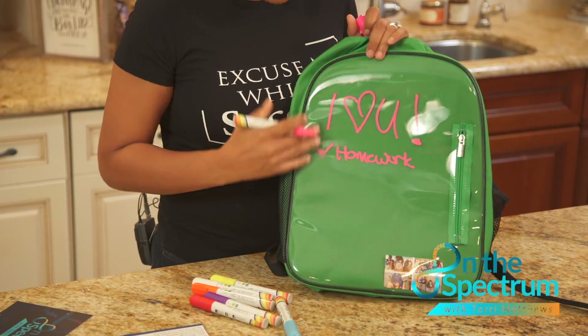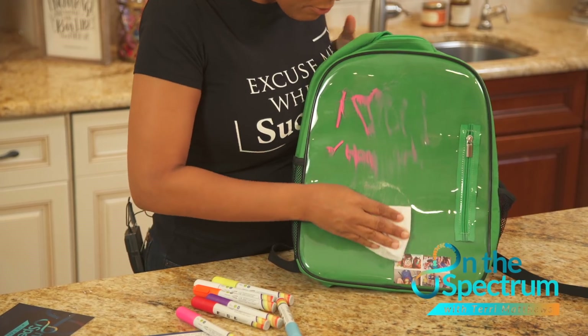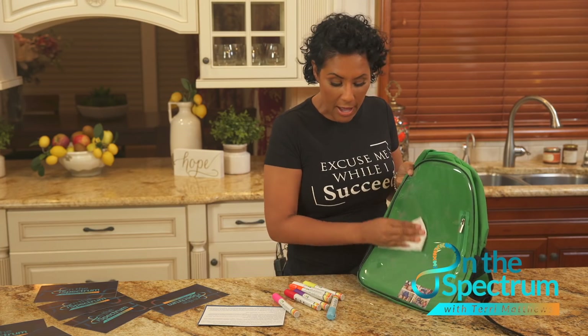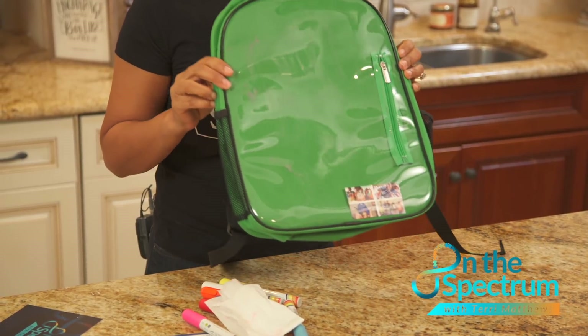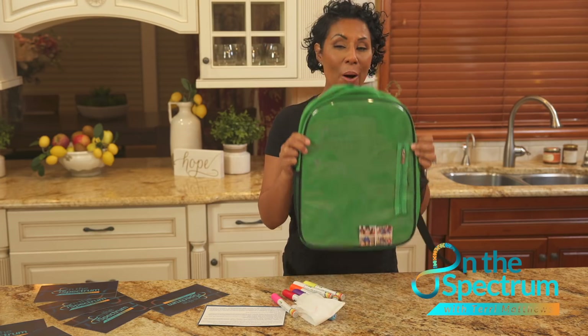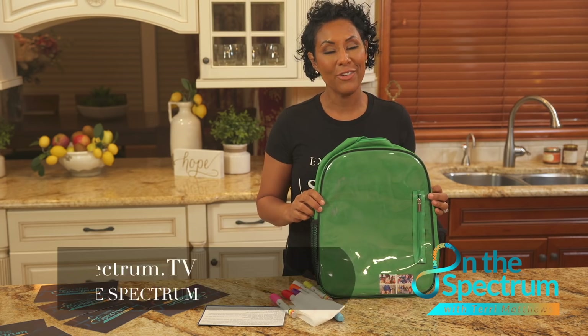This backpack is easy to wipe off. It comes in all kinds of fun colors, and more importantly, notice I'm wiping this off not even with water. Your child can even decorate this backpack and make sure that they have a unique backpack that's just for them. Now that I've taken the guesswork out of the product, all you need to do is ask yourself — should you buy it?